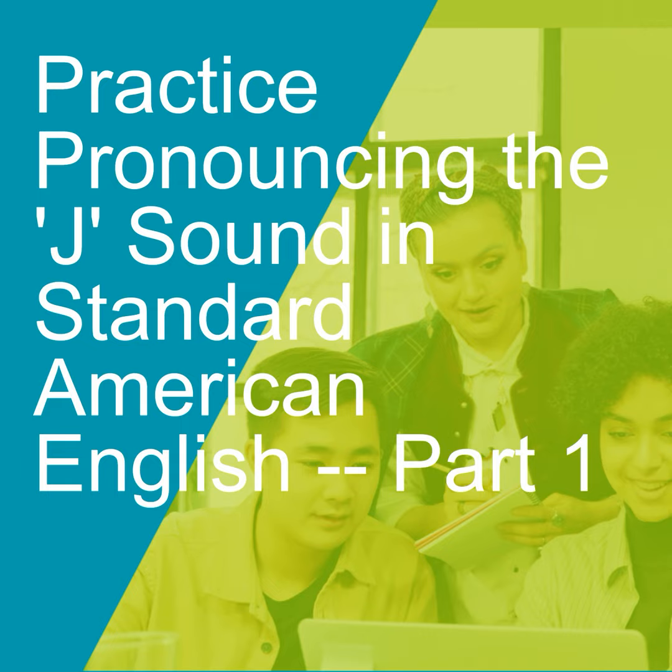J is the sound that is just like CH — ch-ch-ch — except that your voice is on. So CH is voiceless and J is voiced. Your tongue is on the top of your mouth, kind of just behind the teeth, a little bit farther back than when you say the S sound, and you're pushing harder with the top of your tongue.